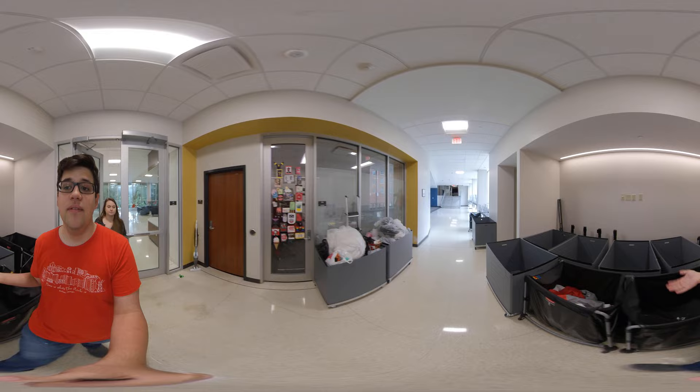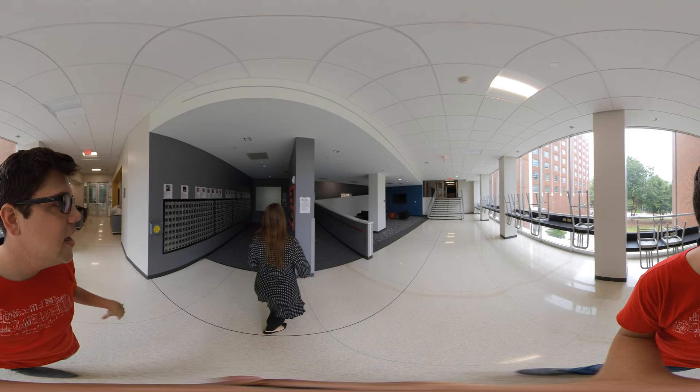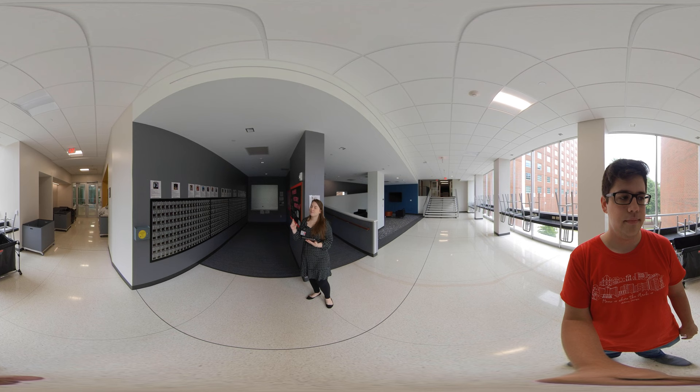On my left we have our RHD office, also known as Resident Hall Director. They are the person that oversees the building and monitors the RAs and the graduate assistants that live in this building. Over here you can see there are a lot of these little metal mailboxes — each room in Russell comes with its own mailbox and the residents of that room will get a combination to be able to open it.